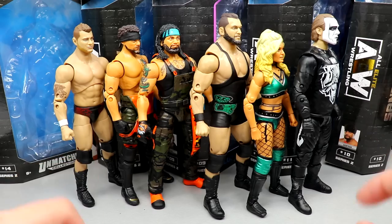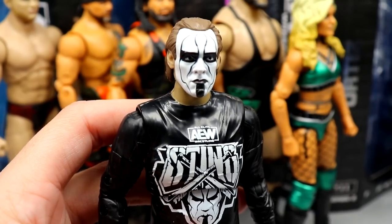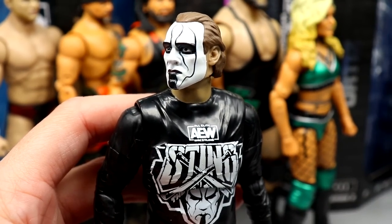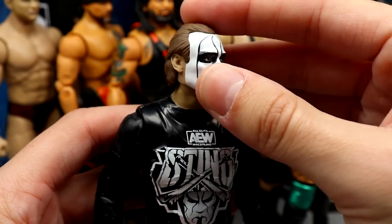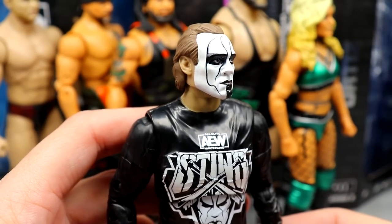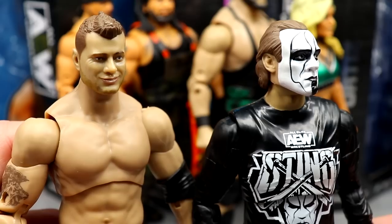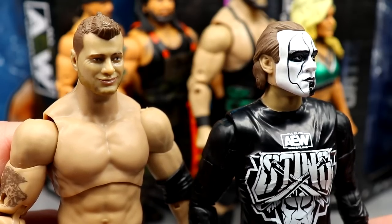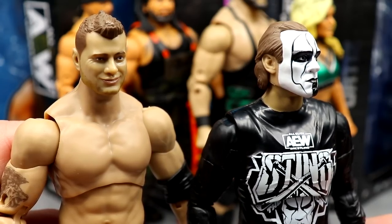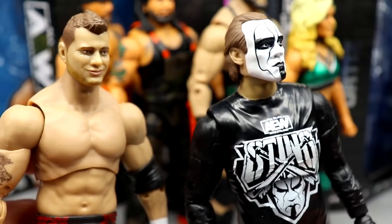Moving on to the best head sculpt of this set — that goes to Sting. They really captured the likeness of Sting: the head shape, jawline, cheek structure, face paint. Compared to Mattel figures in the past and everyone who's ever attempted a Sting, I think this is the best version. The worst head sculpt goes to MJF. It's not horrific, but it looks a bit goofy. If his figures are going to be similar in gear they need to focus more energy on that likeness and those smirks.